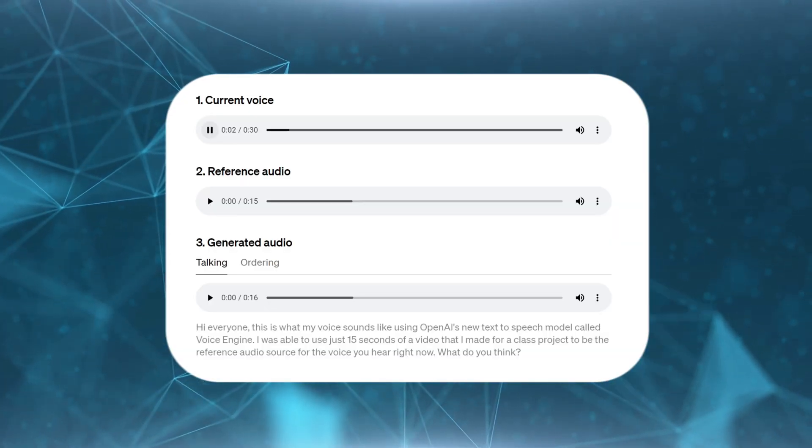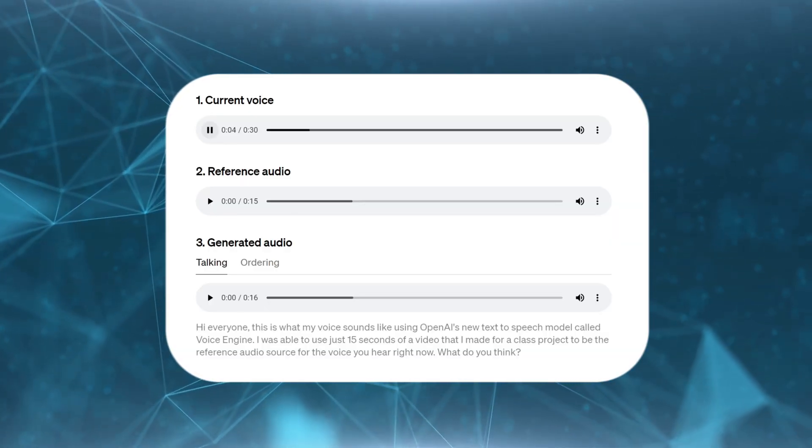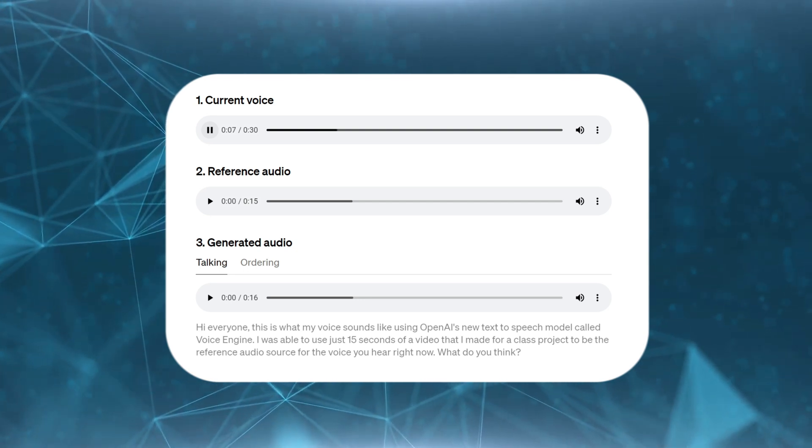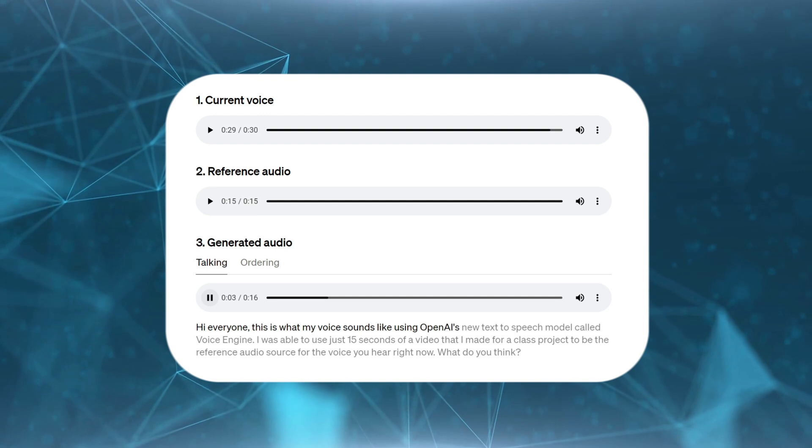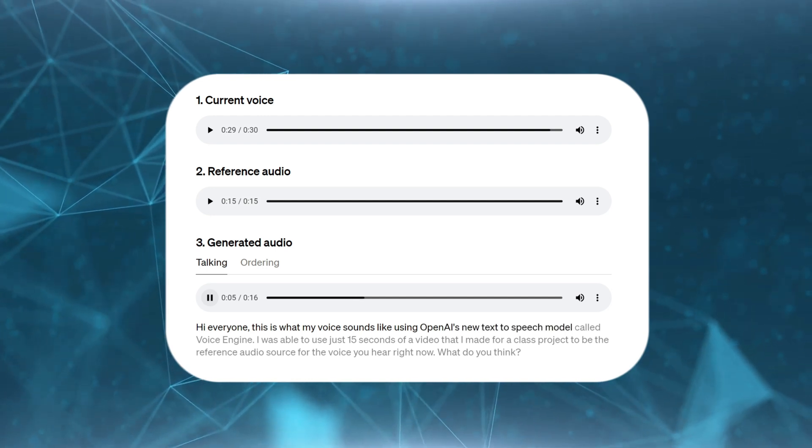Hi everyone, this is what my voice sounds like using OpenAI's new text-to-speech model called Voice Engine.